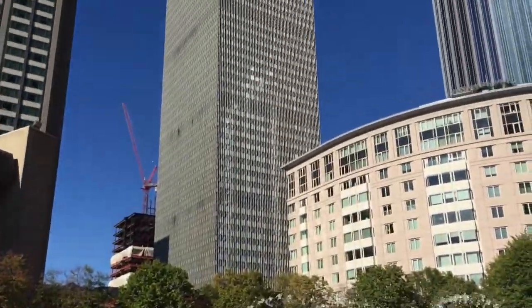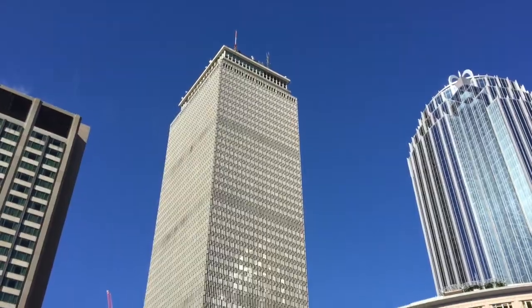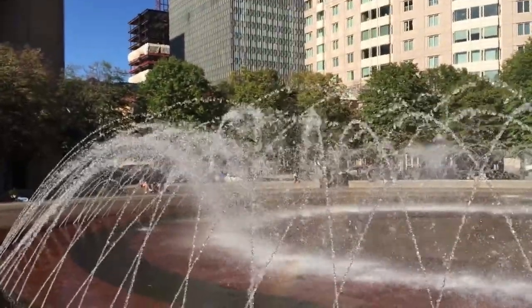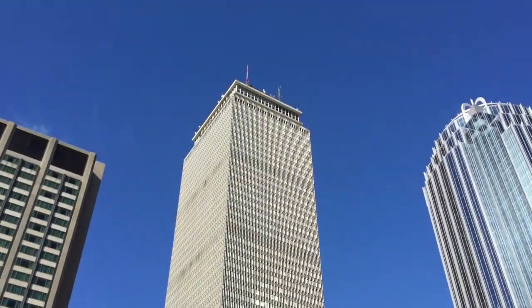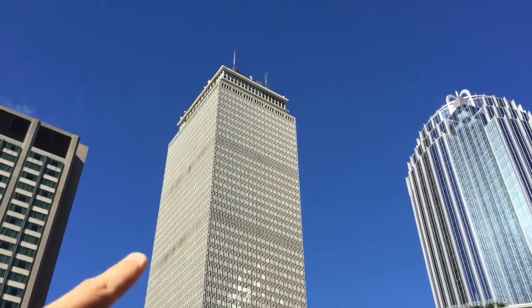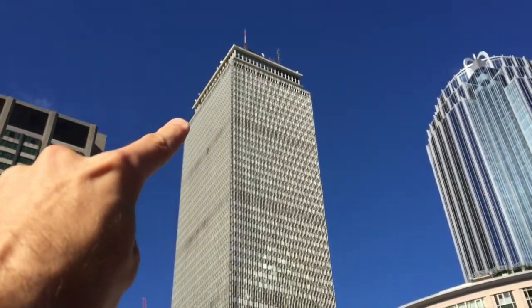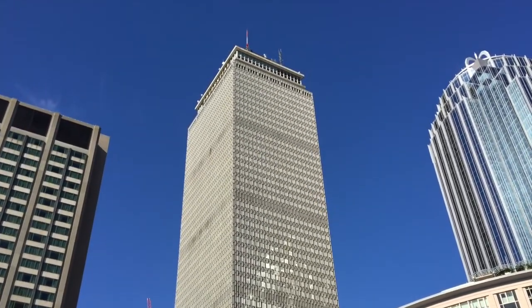Max, this fountain is right underneath one of the tallest buildings in Boston. It's called the Prudential Center. Let's look up again — look how tall it is! Whoa, so high. Your Auntie Dee and I like to go up to the very top where there's a place to sit and look out at Boston.